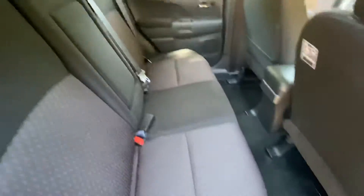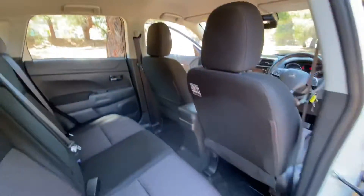Loads of space in the back, again immaculate, very comfortable. Loads of space.